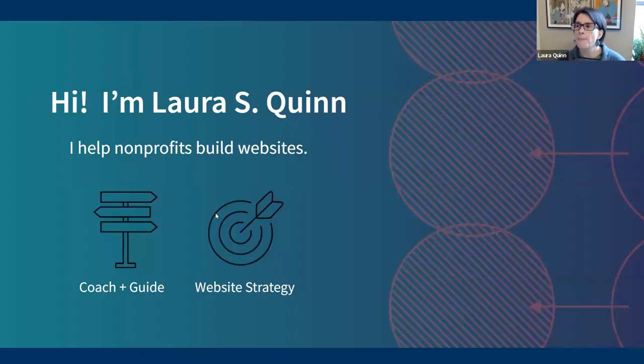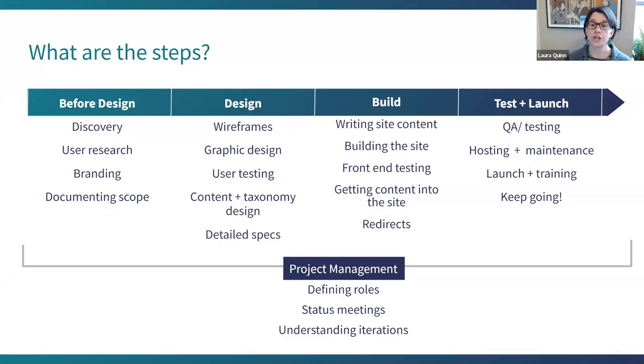Let me just introduce myself. I am an independent consultant that helps nonprofits build websites. I work a ton with legal aid. I'm working right now with the folks building the new Oregon Legal Health, as well as the Virginia Poverty Law Center and the Lawyers Trust Fund in Illinois. I do both website strategy — upfront, what to think about as you're trying to define what your website will be — and I am a coach and guide through the whole life cycle.